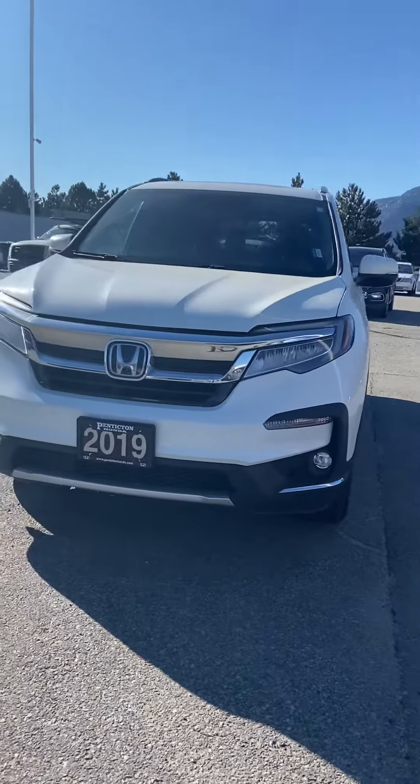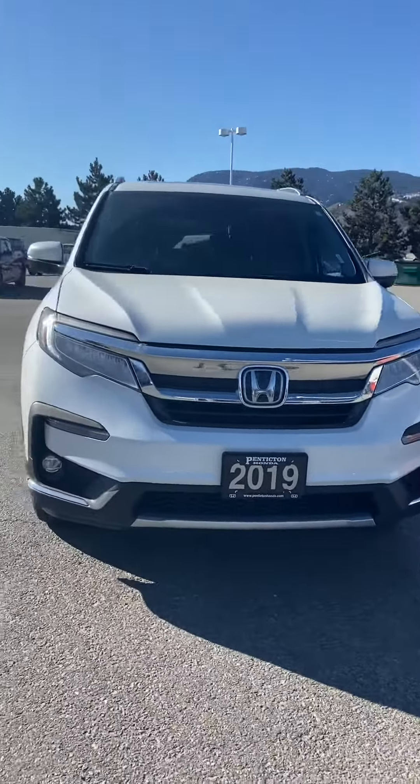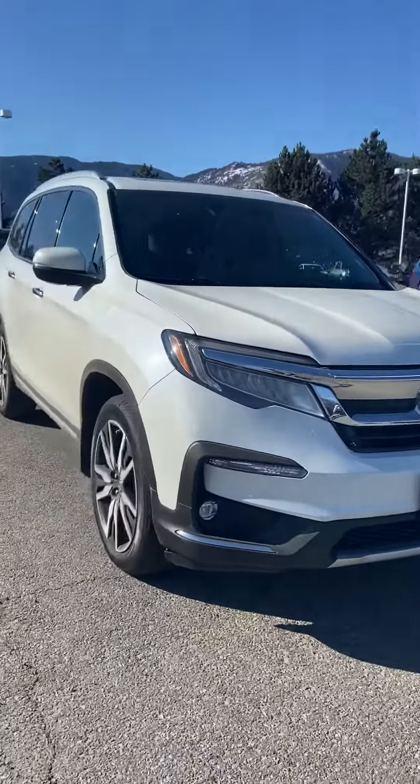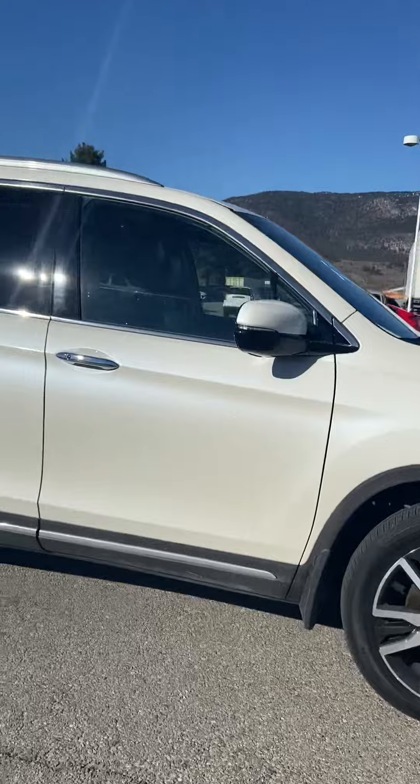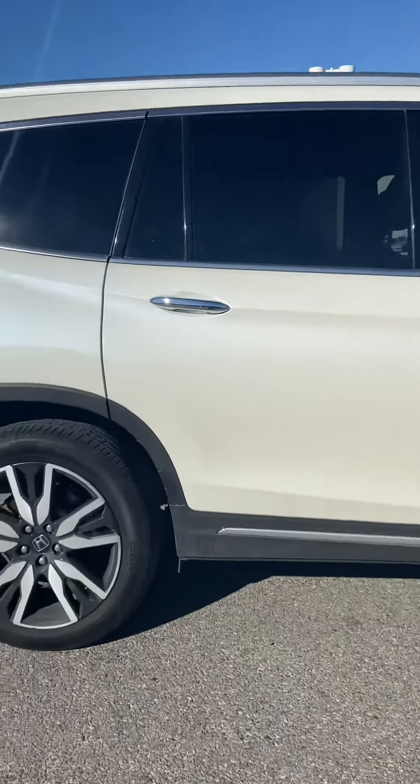Hey Dylan and Kelly, this is Tara from Pentix Honda. I'm just doing a walkaround of a 2019 Honda Pilot that we've got here. In case you're interested, the body on it has no marks or anything.